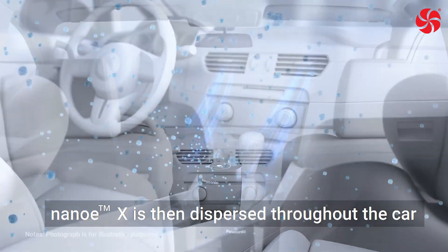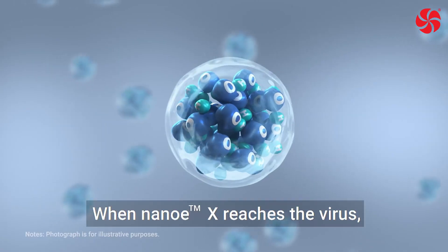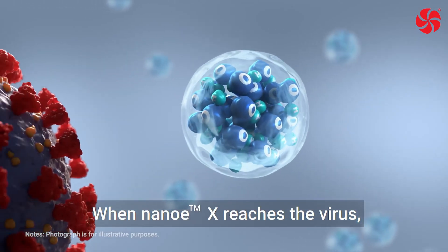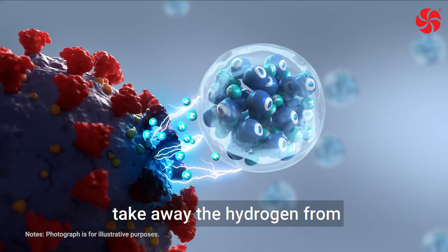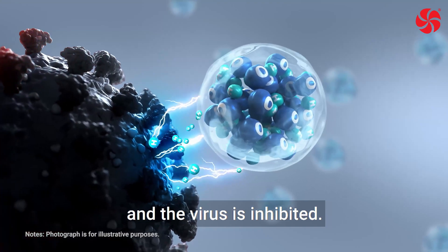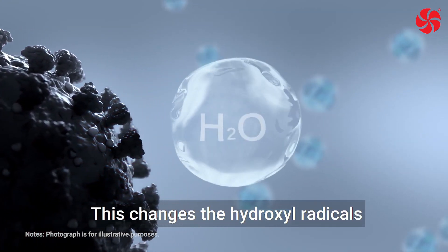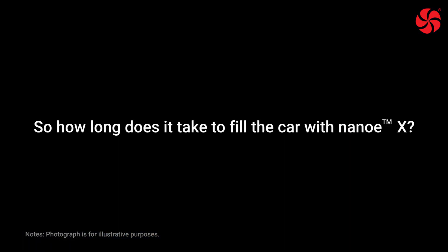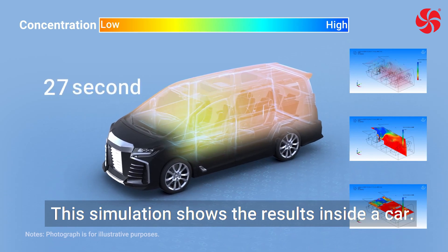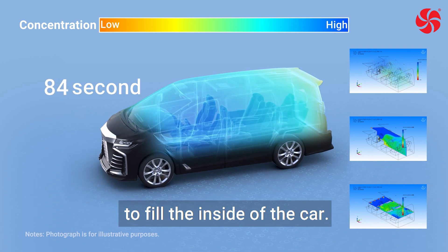Nano-EX is then dispersed throughout the car by the airflow of the air conditioner. When Nano-EX reaches the virus, hydroxyl radicals inside the Nano-EX take away the hydrogen from the protein in the envelope and the virus is inhibited. This changes the hydroxyl radicals into stable water molecules. This simulation shows the results inside a car — it takes about two minutes to fill the inside of the car.